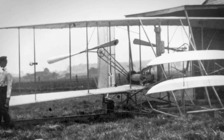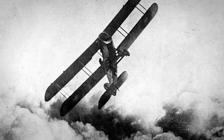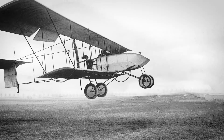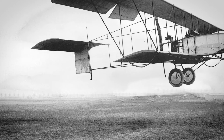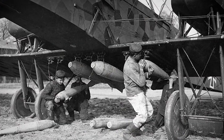From the Wright Brothers' first flight, air platforms quickly developed into fighter, reconnaissance, and bomber aircraft. The first bomber, the 1914 French Voisin, carried 132 pounds of bombs. Within four years, bombers could routinely carry close to a ton of ordnance.